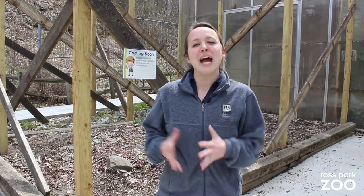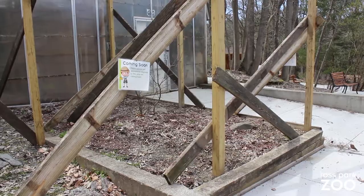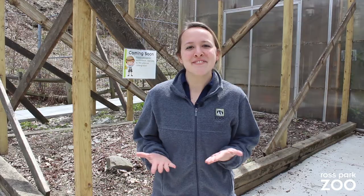Work on the outdoor exercise space for our sloth has started. This expansion will allow her to be outside in the warm summer months. It will also give us more space if the Ross Park Zoo houses another sloth in the future.